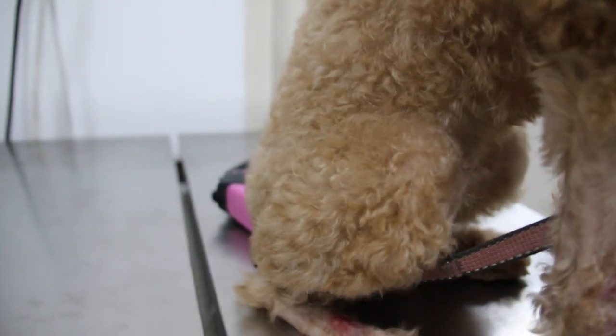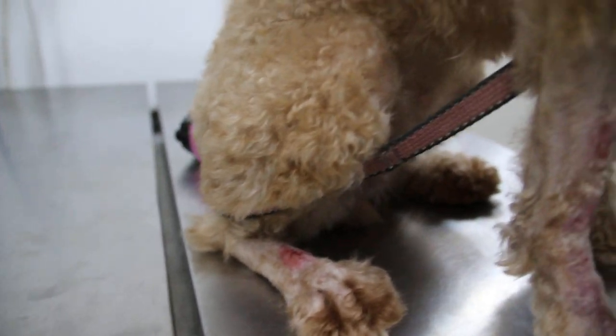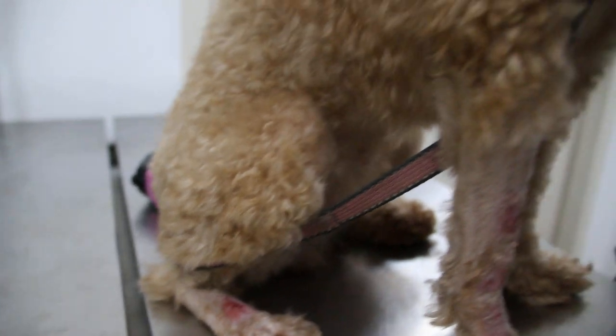And then the back — only the right side; the left side is okay. And then this one on the nose — this one looks like a very old ringworm.